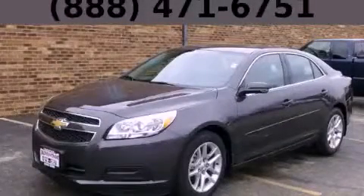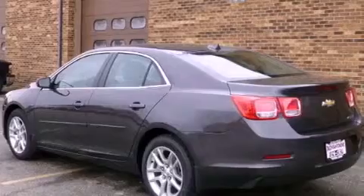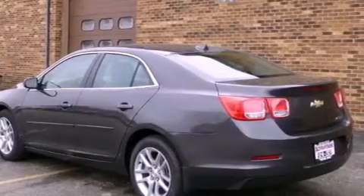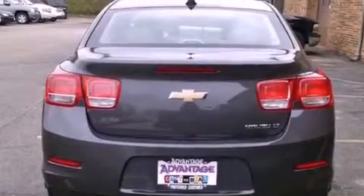This is a brand-new 2013 Chevrolet Malibu. It has a 2.5-liter four-cylinder engine and an automatic transmission. Its top features and packages include the convenience package, a low-tire pressure indicator, and a navigation system.